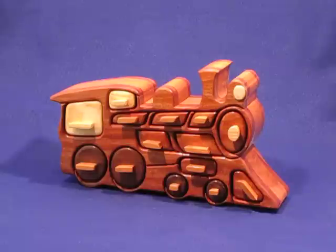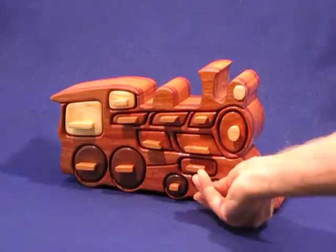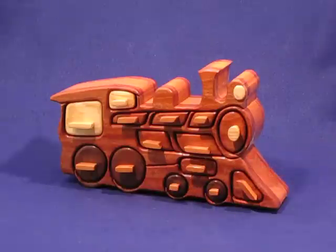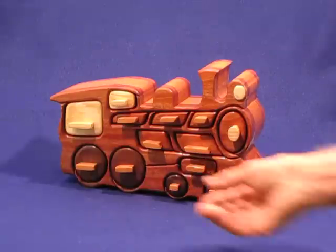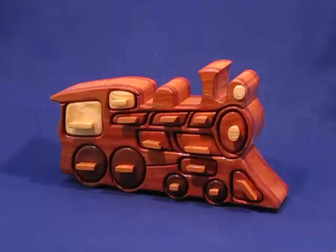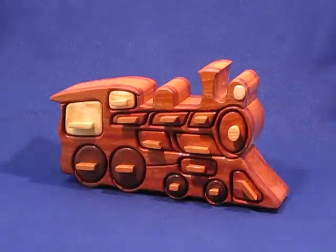It has 15 drawers in it. Those drawers range from fairly small, such as these front wheels, for little small trinket items or perhaps small jewelry items, to fairly large drawers in the back wheels for other items, perhaps a little bit larger jewelry or what have you.